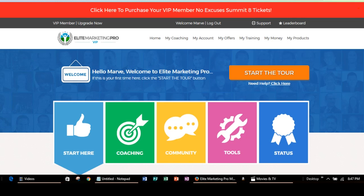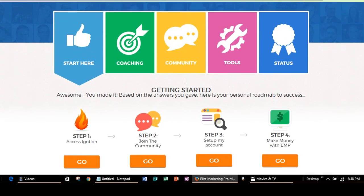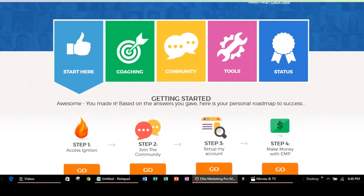Hi, this is Marvlyn Brown with InterWord Business Services and today I just want to give you a quick look at my back office. This is my Elite Marketing Pro back office and this is where everything happens. So when you sign up for the Elite Marketing Pro Insider Membership, you're going to be able to look at a back office that looks exactly like this.